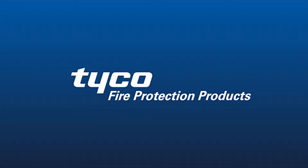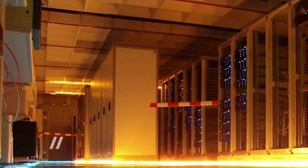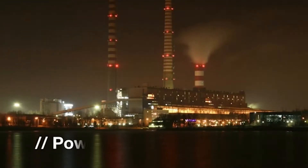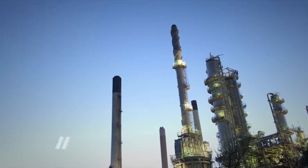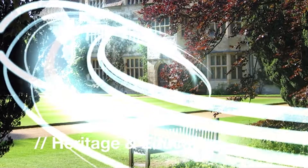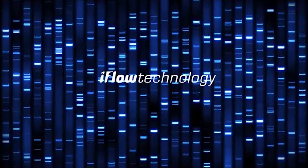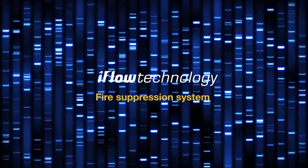At Tyco, we are constantly striving to advance safety and security for our clients as part of a world group supporting over 3 million customers worldwide. Tyco sets high standards and values protecting these facilities, and Tyco would like to introduce our new iFlow technology.